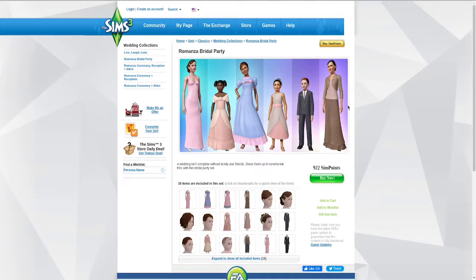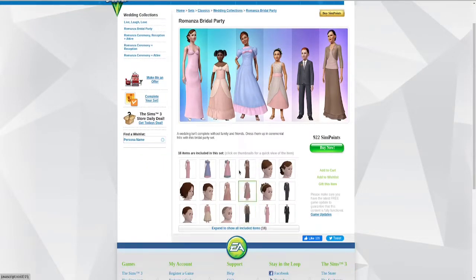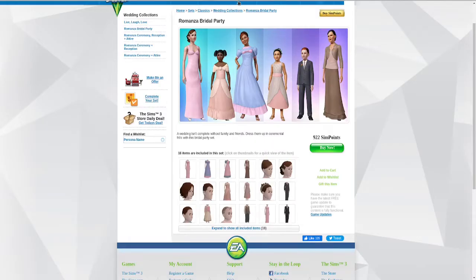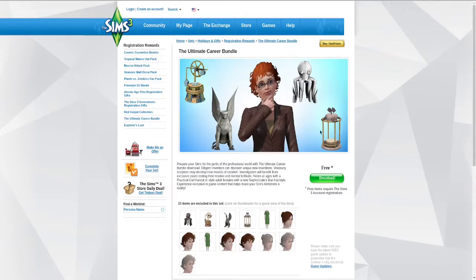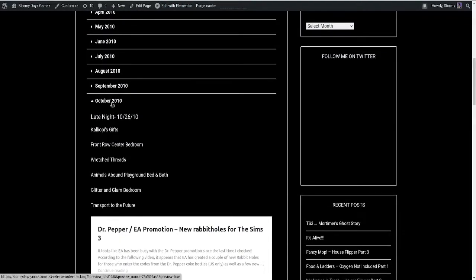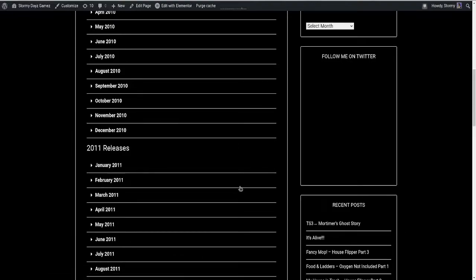Going through and getting everything straightened out on the blog, I realized I didn't get the Romanza Bridal Party set - whatever month that was put out. I got it but I didn't get the really ugly outfits that are supposed to be the bridesmaid dresses - I don't want my Sims wearing those. I also realized I didn't get the Ultimate Career Bundle that came with Ambitions - some patient's gown or whatever. That was everything for October except for Late Night, which I'm going to download next. Let's go into Barnacle Bay.